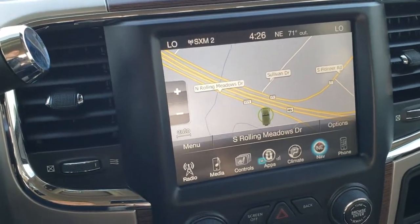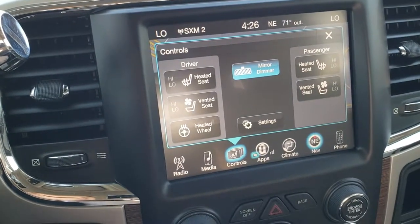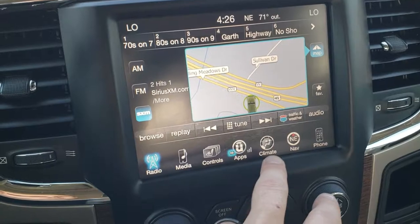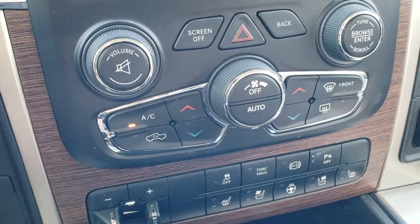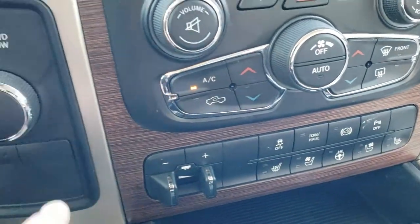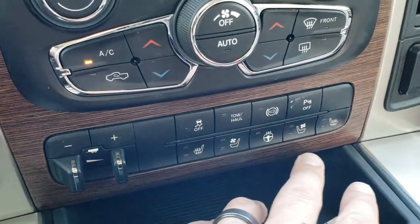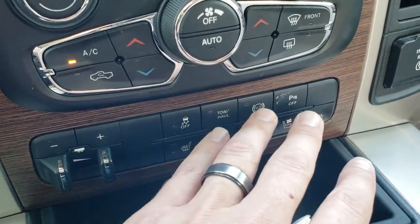This is a 3C radio. You can also do the heated and cooled seat buttons right there. It has AM, FM, and Sirius XM. You can do your climate control on the touchscreen or use the more tactile buttons below — it has dual climate control as well. It also has tow/haul four-wheel drive, a factory brake controller, heated and cooled seat controls, heated steering wheel buttons, stability control, factory exhaust brake, and backup parking sensors.